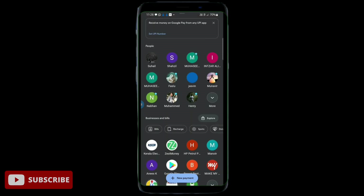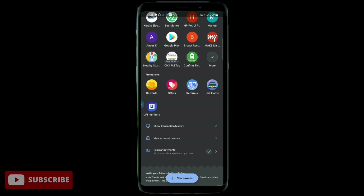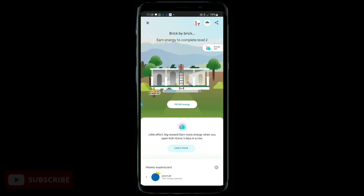Next, we have the option of building a house. Now the interface is ideal. The option is the Indie Home. If we open it, we will get the same interface.